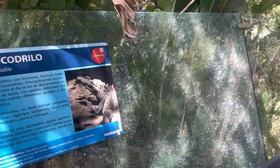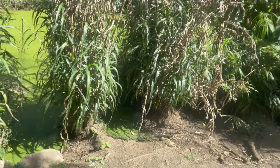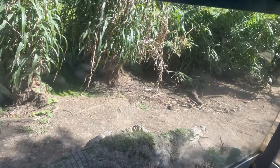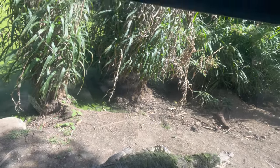Look at the crocodile smile! Cocodrilo — they call them cocodrilo over here. Cocodrilo, or crocodile. It's muy grande — there's a large one, check that crocodile. So big, so huge!